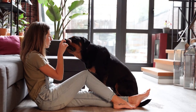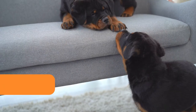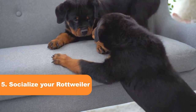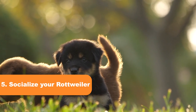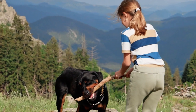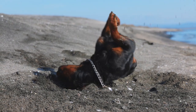Here are some tips for training your Rottweiler to have good bite inhibition. Tip 5: Socialize your Rottweiler. Socialization is key for any breed, but especially for Rottweilers. Expose your Rottweiler to a variety of people, animals, and situations to help them develop good social skills. This can help reduce any fear or aggression that may lead to biting.